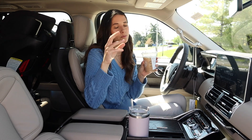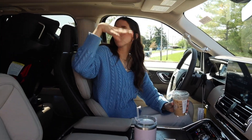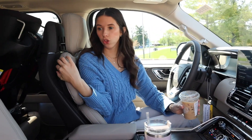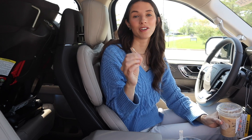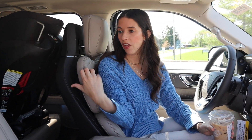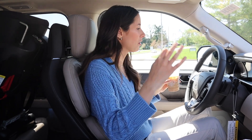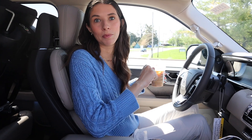Two more things before we get to the second row: panoramic sunroof — love it, beautiful. And the seats — they kind of look like gamer chairs, but they are beyond comfortable. These are probably some of the most comfortable seats I've ever sat in; so plush. I love all the different ways you can adjust them. I'm not even a huge massaging-seat person, but in the Navigator they're subtle enough to just keep your body moving, so on a long road trip, these are the seats I'd want. I'm genuinely really impressed with the comfort, even if they're not the best looking.